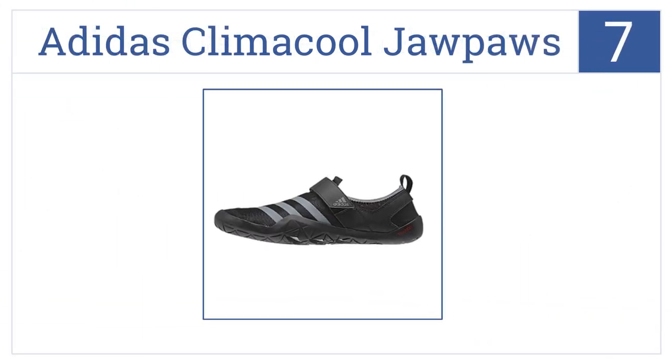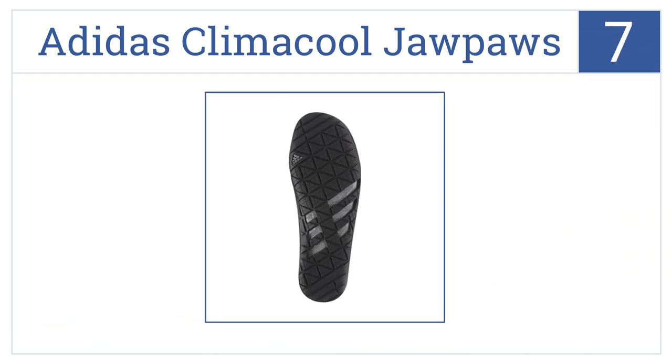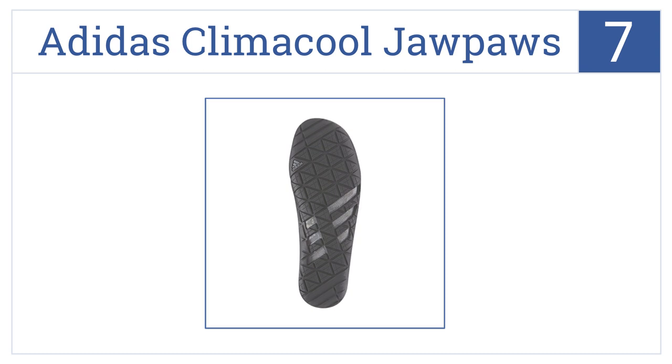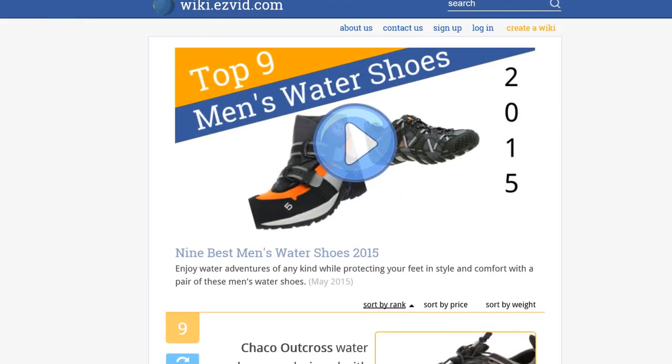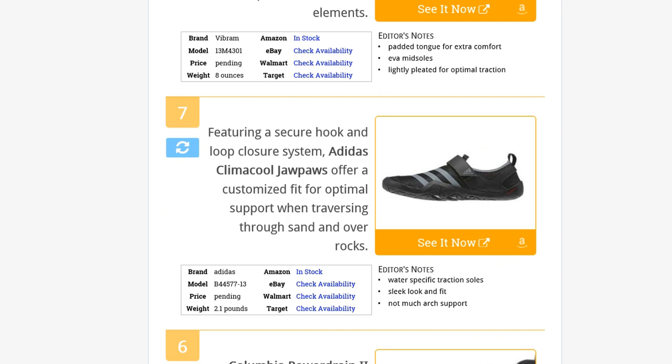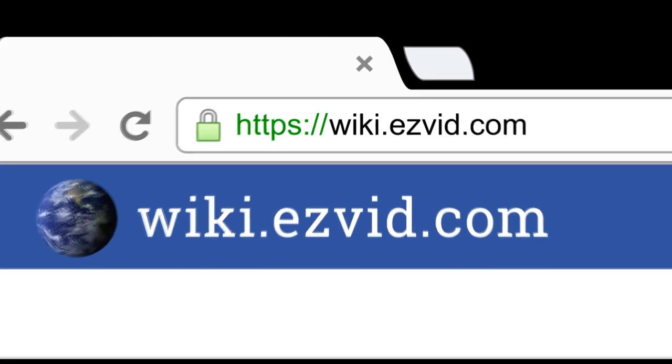Coming in at number seven, featuring a secure hook-and-loop closure system, Adidas Climacool Jawpaws offer a customized fit for optimal support when traversing through sand and over rocks. They feature water-specific traction soles and have a sleek look and fit, but they don't offer much arch support.